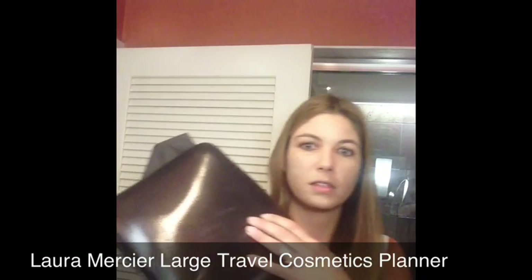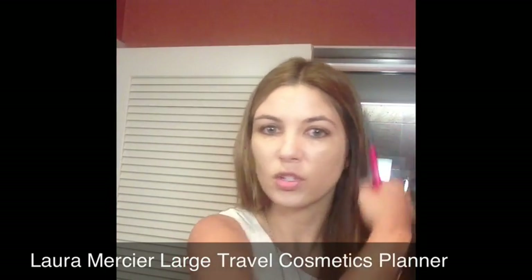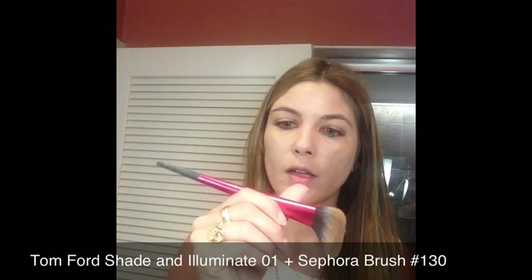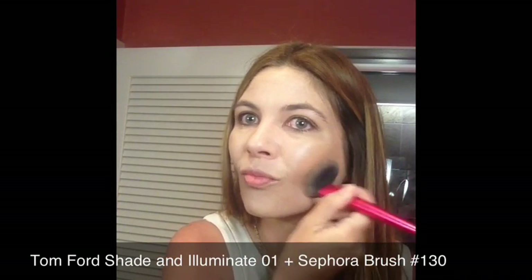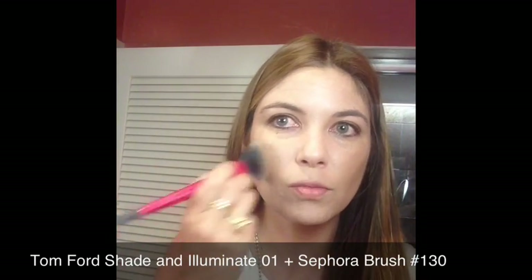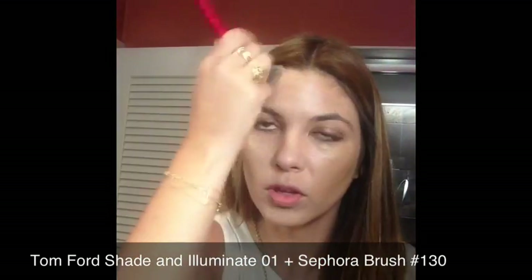I'm going to show you my Laura Mercier planner for makeup for travel — I'll try to do a blog post on this soon because this unit is spectacular. I can fit all of my makeup for travel into it; it's insulated and has a nice hard shell on the outside so your makeup is protected, making for a more streamlined traveling experience. I'm going to use my Tom Ford shade in Illuminate Intensity 01 and my Sephora synthetic angled brush number 130 to add some contour. I just suck in the cheeks and tap this in — this cream is very blendable with the right brush and a quick buffing movement.